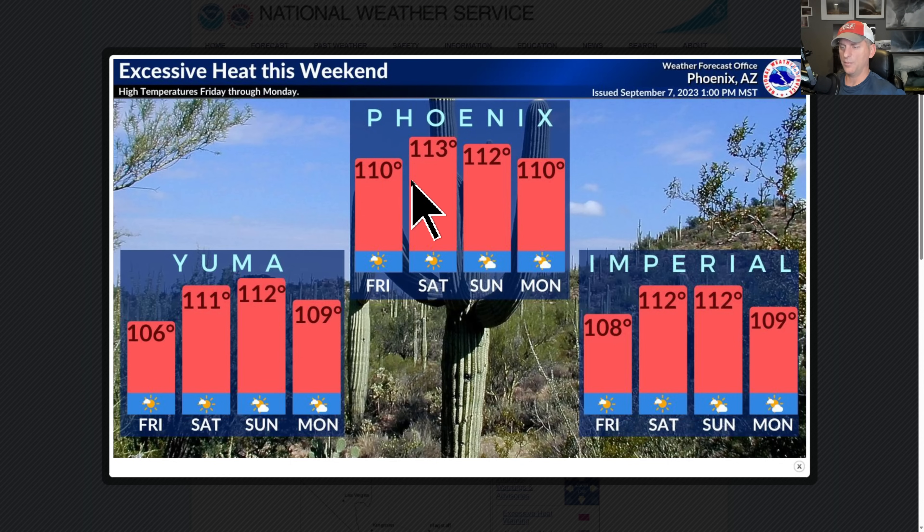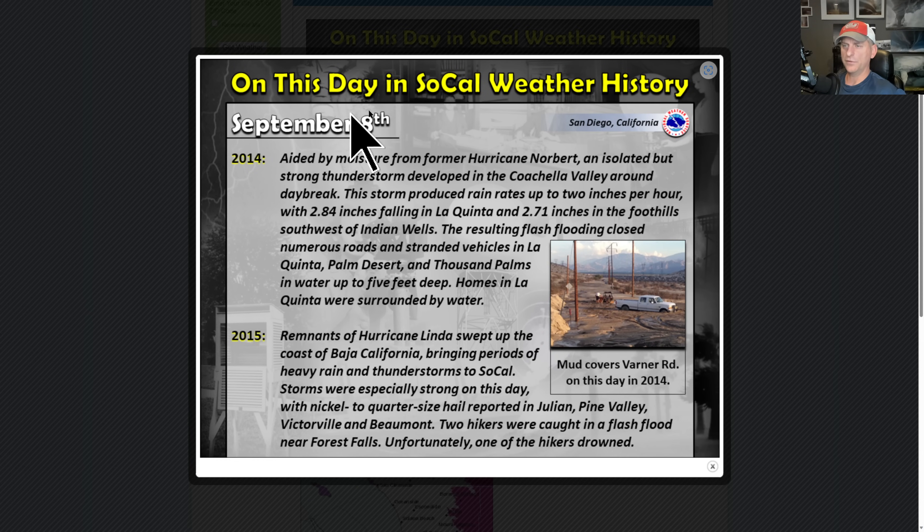Here we go with the excessive heat this weekend — check out Phoenix, another string of 110-plus degree days as we march through September. Imperial and Yuma are very warm out there as well. And if you've been living under a rock, Phoenix just went through its all-time warmest meteorological summer. Yeah, the heat continues for a lot of Arizona.